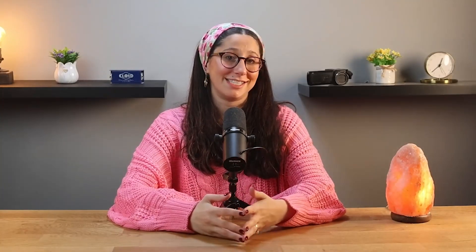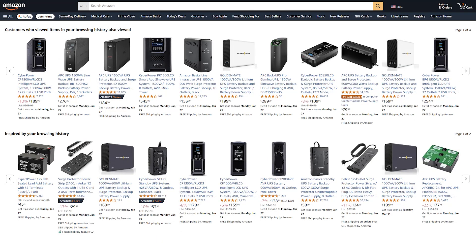So the big question is, would I recommend Jungle Scout? Absolutely. If you're serious about selling on Amazon or just getting started, Jungle Scout is a tool that makes things so much simpler.